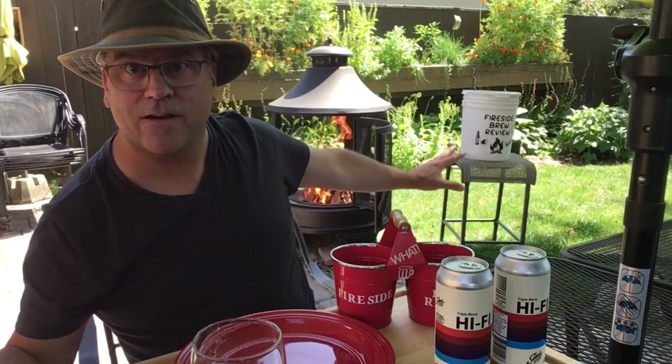We've got just a beautiful day out here today. Got a nice fire going back here. We're going to be throwing a ham steak on the fire, making a nice sandwich. Let's get started.